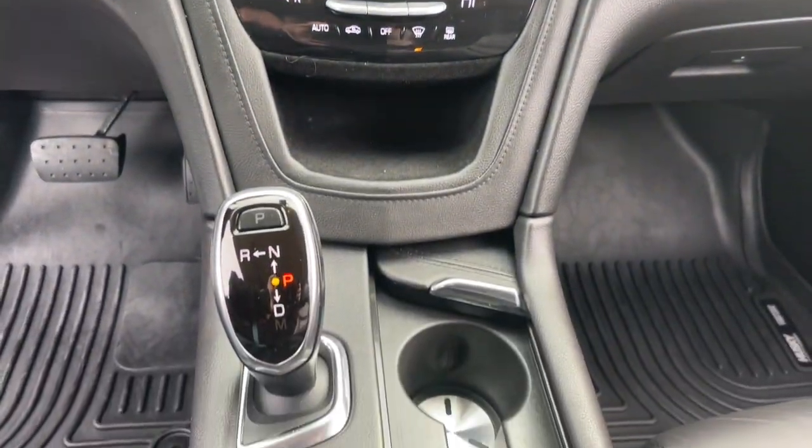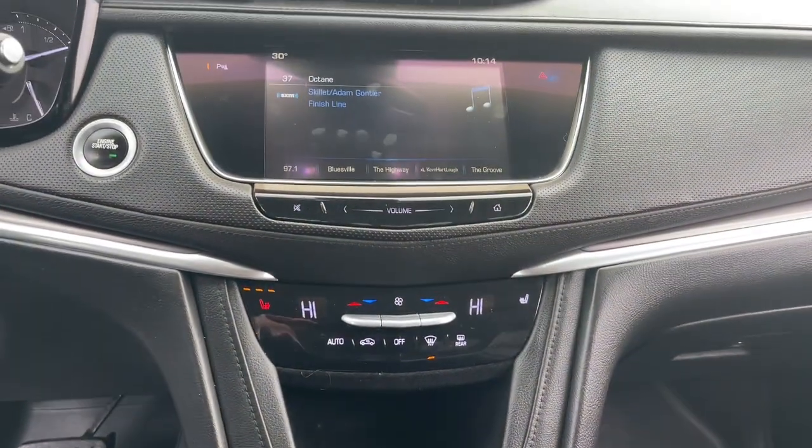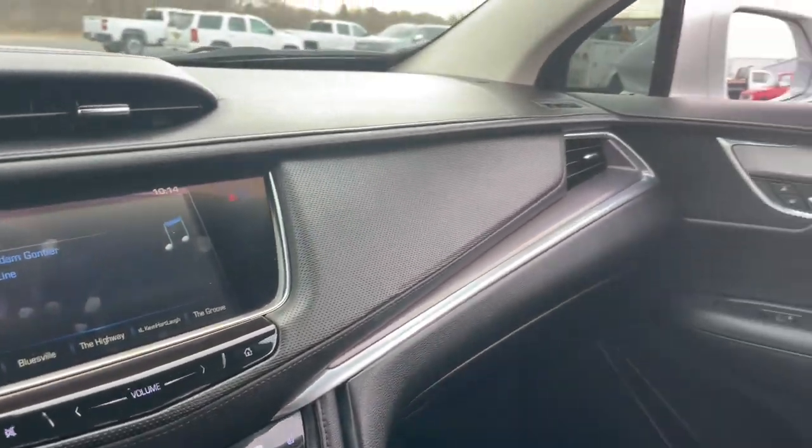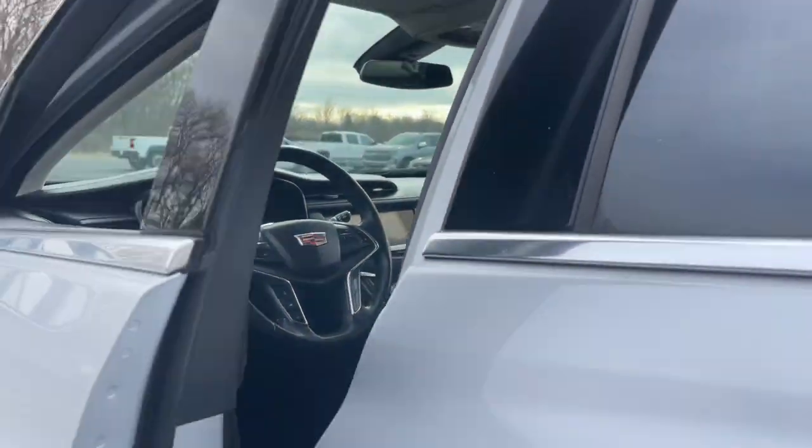Navigation system, keyless entry, sunroof and moonroof, power passenger seat, heated mirrors, satellite radio, lane keeping assist, premium sound system, wood grain interior trim, power liftgate.